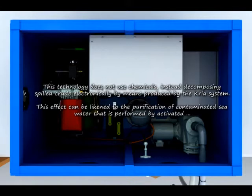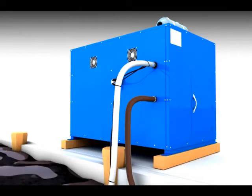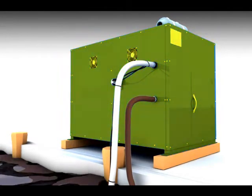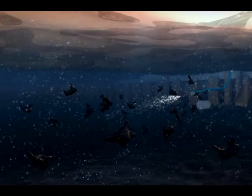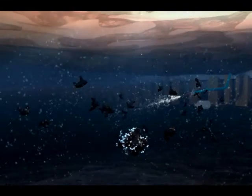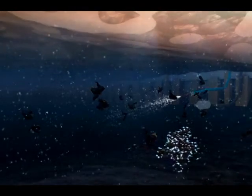This effect can be likened to the purification of contaminated seawater as performed by activated bacteria. The Crea system passes seawater through a negative ion generator. Extremely tiny micro-bubbles are generated and injected into the seawater. In the water, propagating micro-bubbles reach more than 100 meters from the system, while diffused micro-bubbles enhance dissolved oxygen levels to a distance of 400 meters.